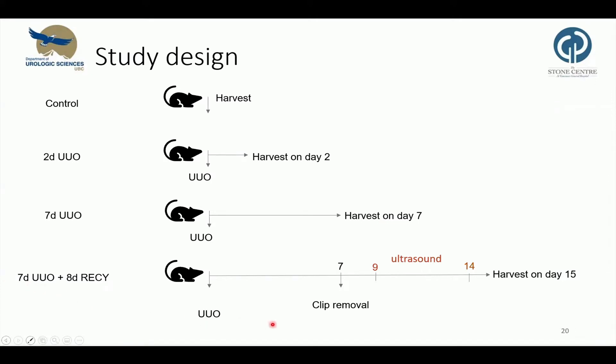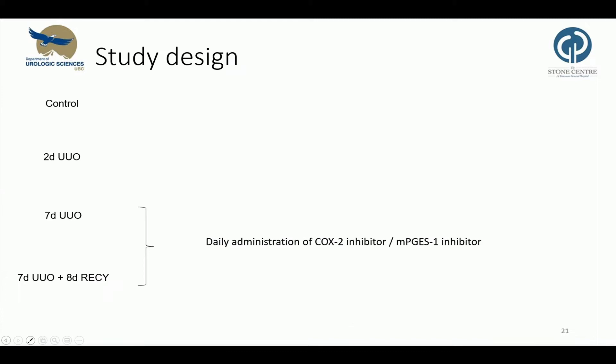During recovery, we did an ultrasound of the kidney on day two and seven after clip removal. We then analyzed the obstructed and contralateral unobstructed ureter. We administered a COX-2 and mPGES-1 inhibitor in the mice that underwent obstruction for seven days, and seven days plus the recovery period.